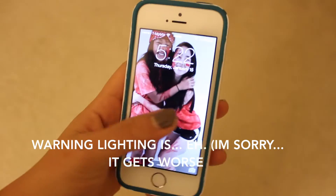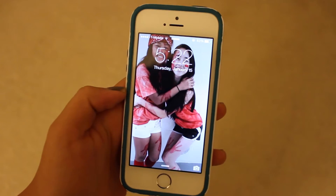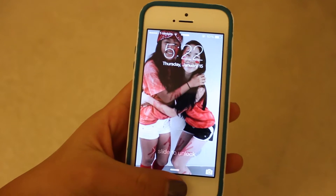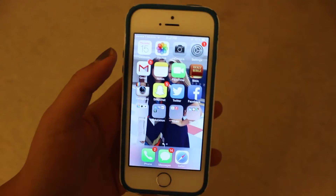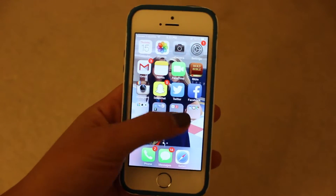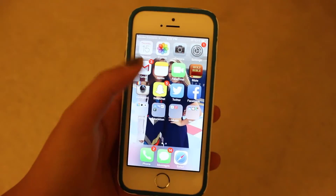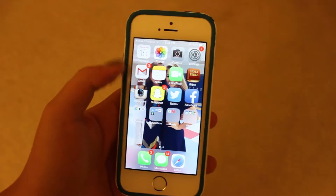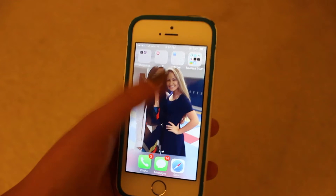If you guys want to know where to get the case, please let me know in the comments down below — I'll ask her and give you guys a website link or something. Right when you open my phone, you see a picture of my friend Allison and I during a pep rally — we're juniors, so we wore red. And my apps are extremely organized. I'm kind of a neat freak when it comes to having all the apps line up in a row, four apps on each row.